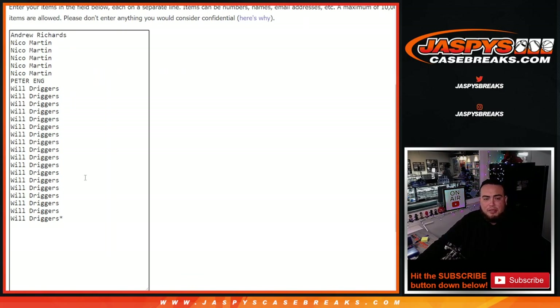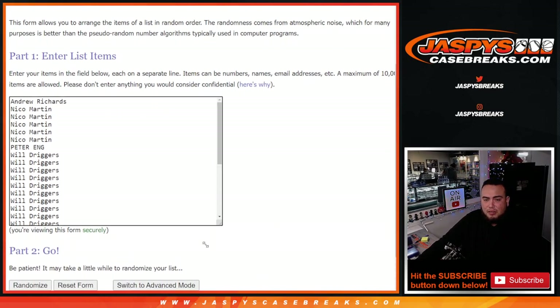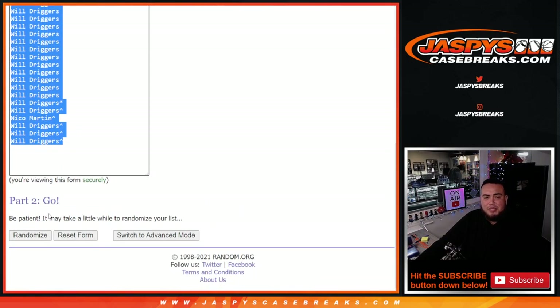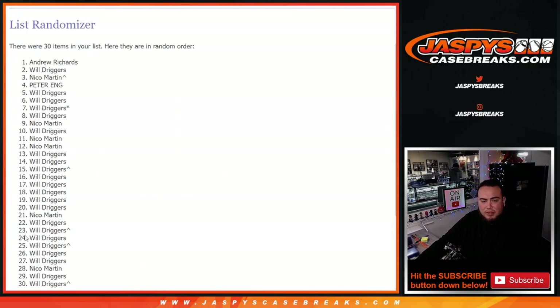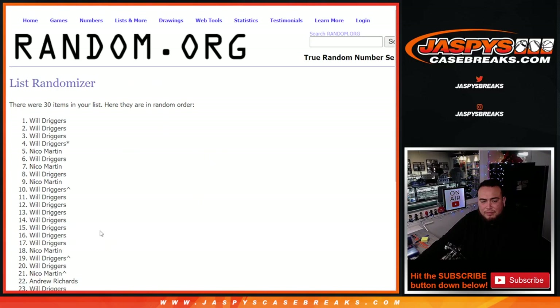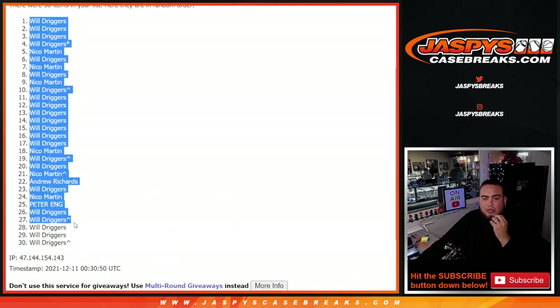We'll paste you guys in there and put a little character sign. Let me copy this and paste it at the end of the break for later to give away those four spots in Mosaic. Seven times down — the names and teams for the break. Rolling seven times... That wasn't originally a seven; Will down to Will.